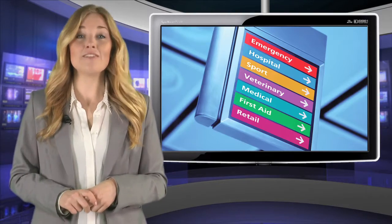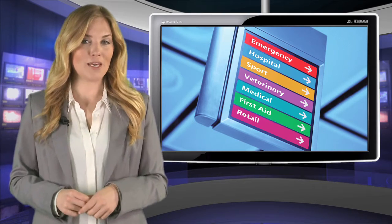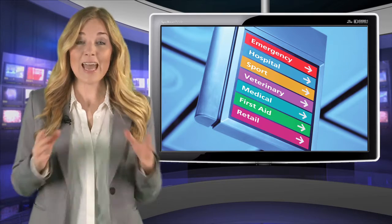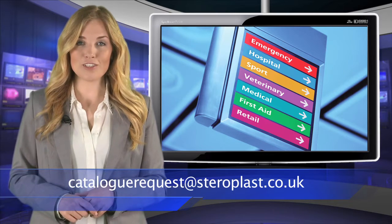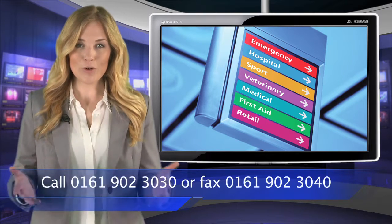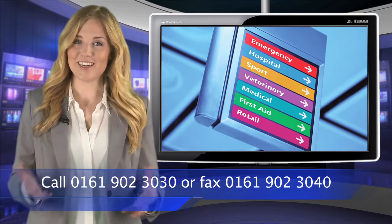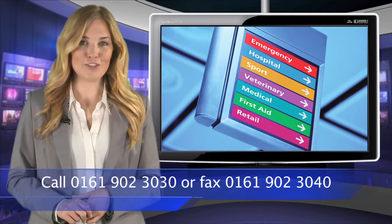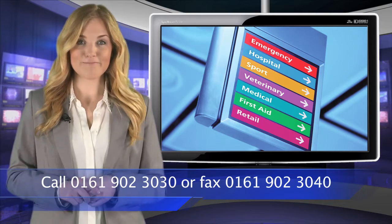For a more in-depth look into the seven sectors that Steroplast operates within, order your copy of the Healthcare Buyer's Guide now by emailing cataloguerequest at steroplast.co.uk. Call us on 0161 902 3030 or fax us on 0161 902 3040 — the numbers are at the bottom of the screen now.